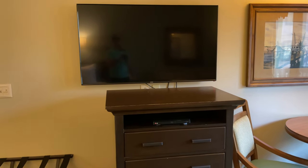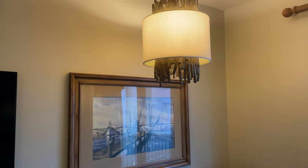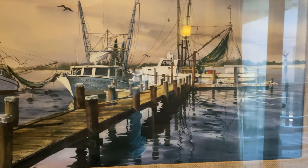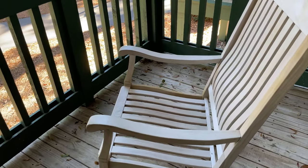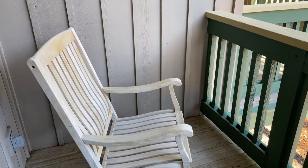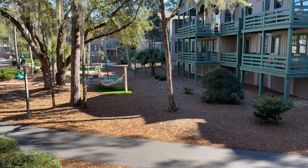We have a TV above the dresser with a Blu-ray player on the shelf below, and a table with a couple of chairs in the corner with another great-looking light fixture. Another painting in the room that we searched for hidden Mickeys in without success. Out on the balcony we have a couple of rocking chairs — it's a really good-sized balcony for a studio — with a nice view of the courtyard, picnic tables, hammocks, and bocce ball.